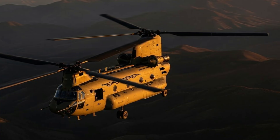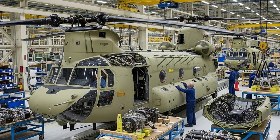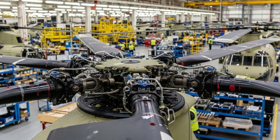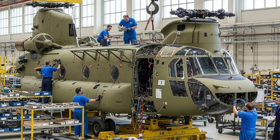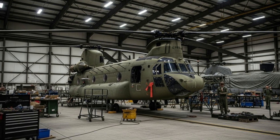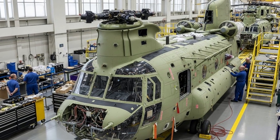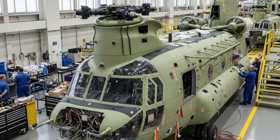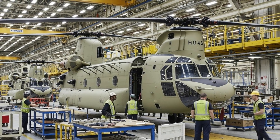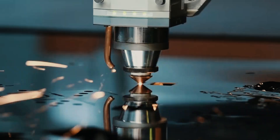The rebuilding of hundreds of Boeing CH-47F Chinook helicopters marks a major achievement for Turkey's defense and aerospace industry. It enhances military readiness, strengthens national security, boosts economic growth, and demonstrates advanced technological capability. More importantly, it underscores Turkey's strategic vision of defense independence and long-term sustainability. As the program continues, Turkey is not only extending the life of a critical helicopter fleet but also laying the foundation for future innovation, international cooperation, and leadership in the global aerospace and defense arena.